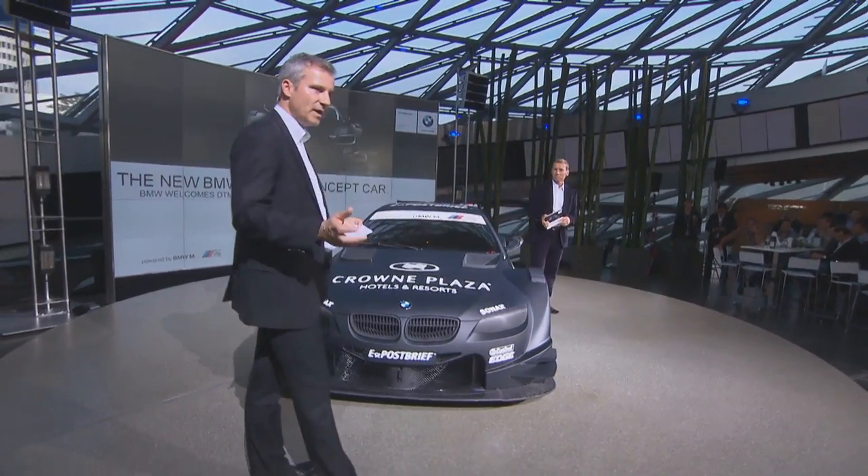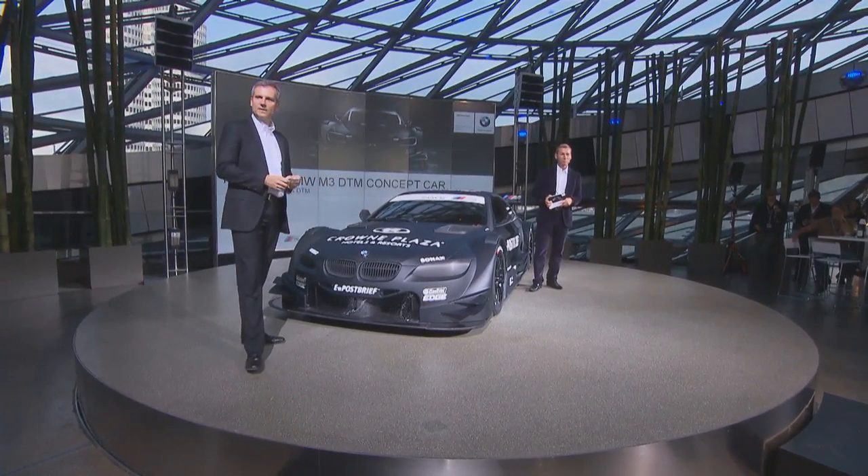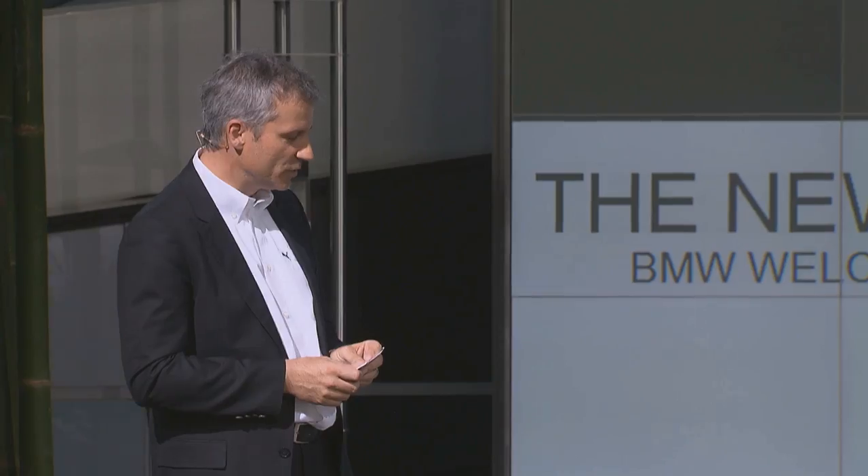Das Thema Sicherheit hat für BMW, aber eben auch die DTM, die ITR und den DMSB — ich darf auch den Herrn Schacht und den Herrn Stegner hier begrüßen — höchste Priorität. Das Sicherheitskonzept ist ja auch am Novus Ring schon vorgestellt worden.